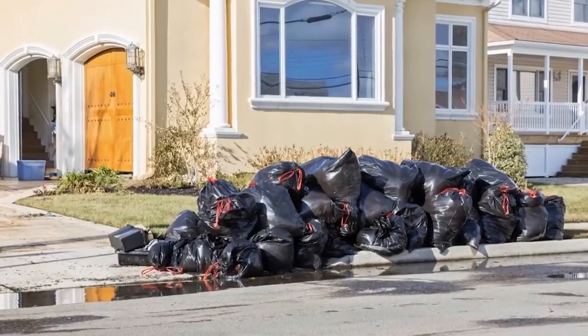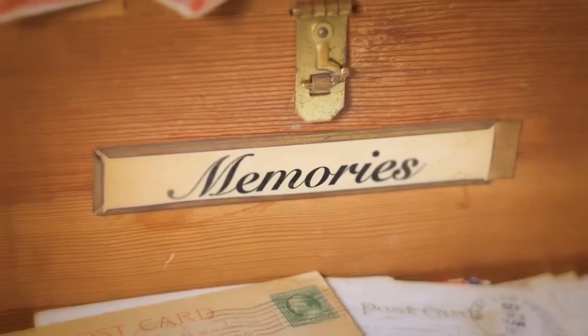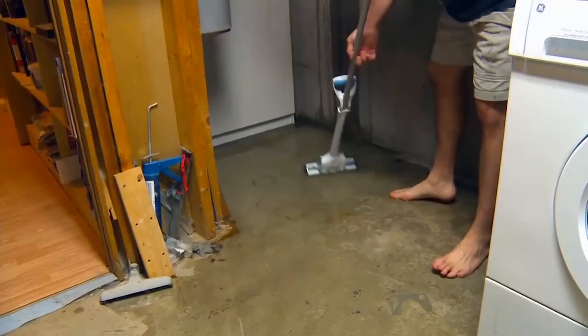Even a few inches of standing water can cause extensive damage to carpet, drywall, electrical, furniture, and irreplaceable items. You may even need costly mold remediation. A flooded basement can cost you tens of thousands of dollars and unnecessary stress.